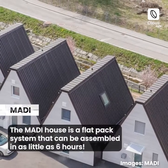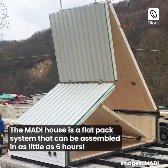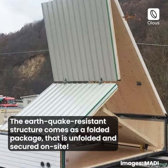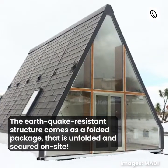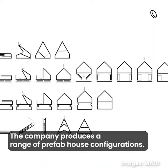The Mardi House is a flat-pack system that can be assembled in as little as 6 hours. The earthquake-resistant structure comes as a folded package that is unfolded and secured on-site. The company produces a range of prefab house configurations.